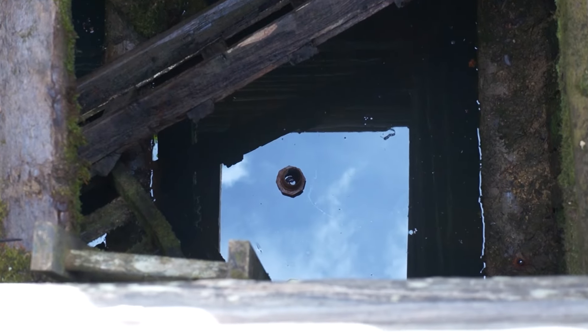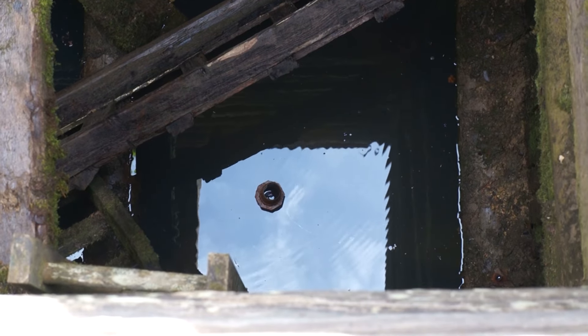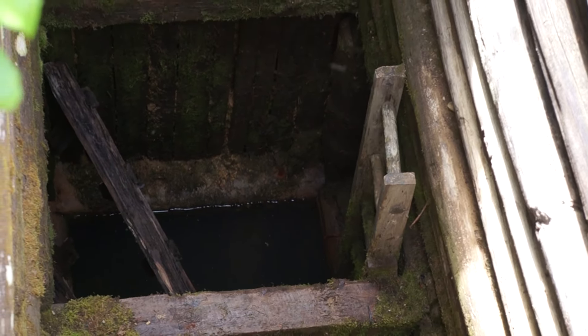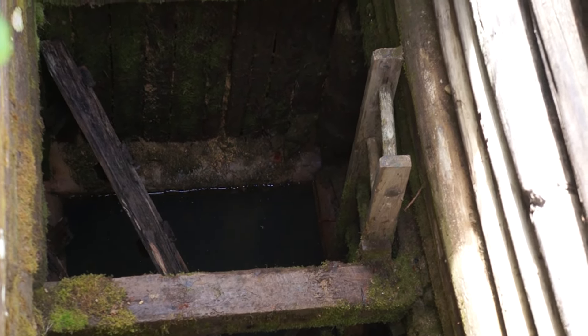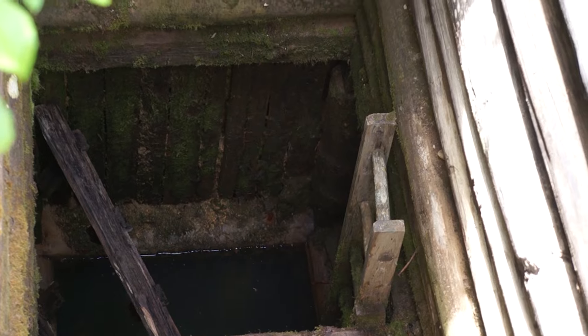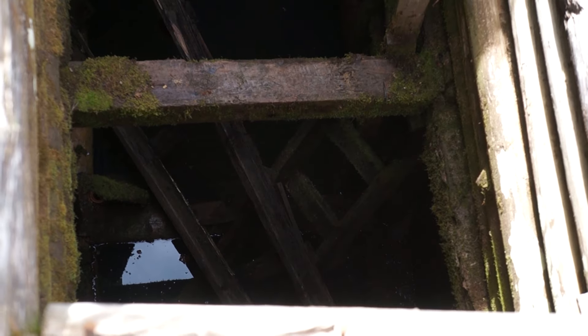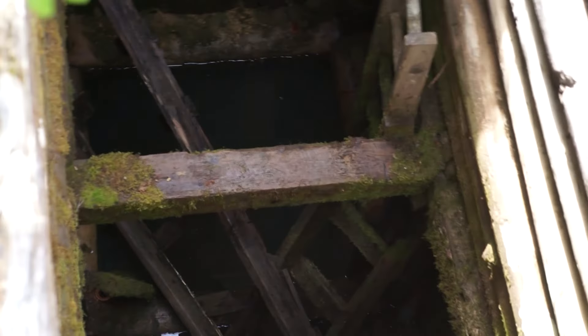Right in the center there, that looks like the water pipe they were using to pump out this mine when it was in operation. Hard to see, but you can see the top of an old ladder that used to access the shaft. That side would have been the miners' access, and the right side would have been where the ore was coming up.